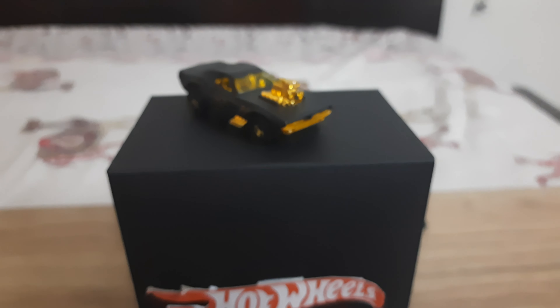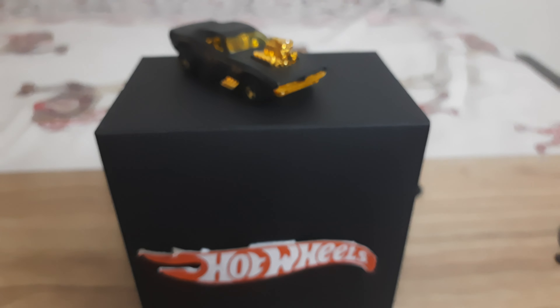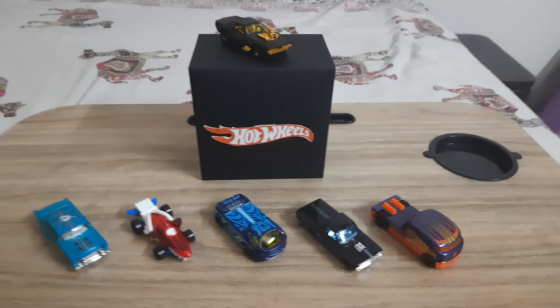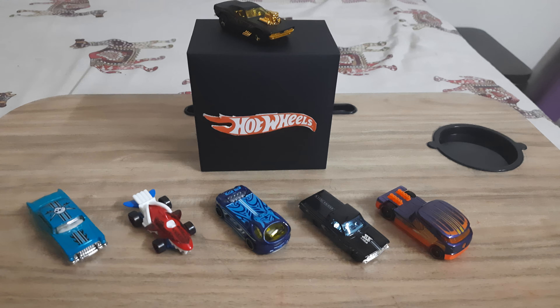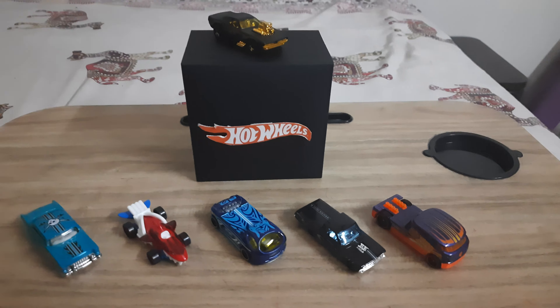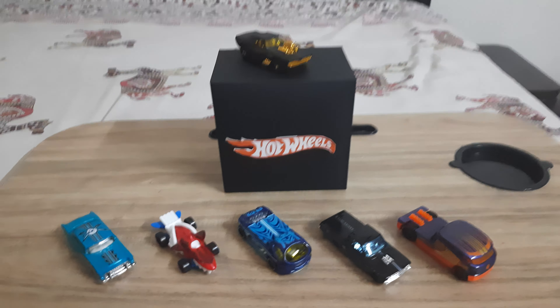This is our full collection, and this is our famous car — the one the channel is based on. I want 100 subscribers, 100 views, and 100 likes. See you next time — bye bye, take care!